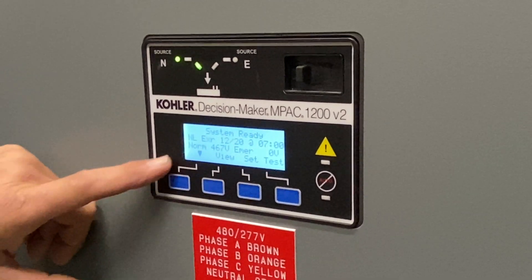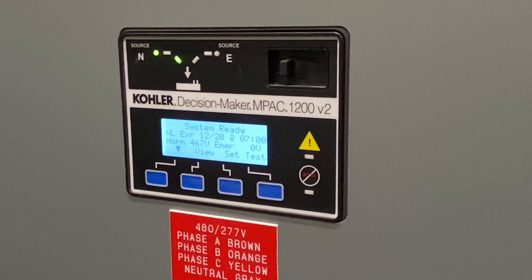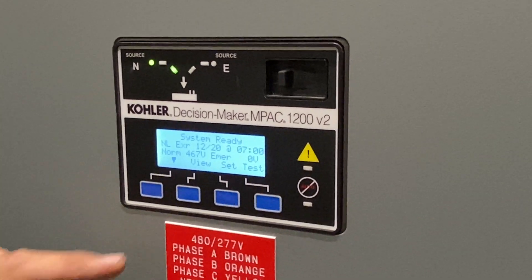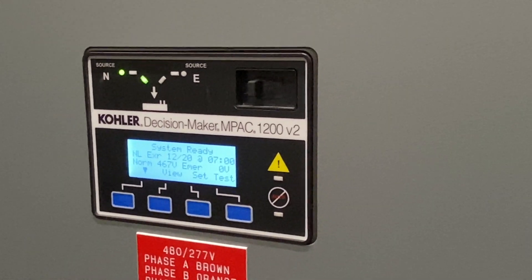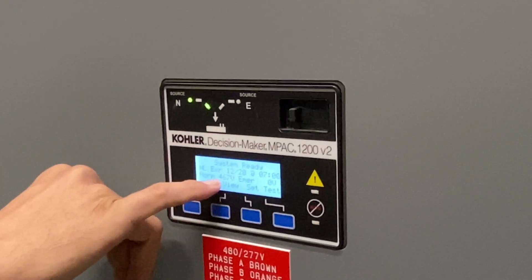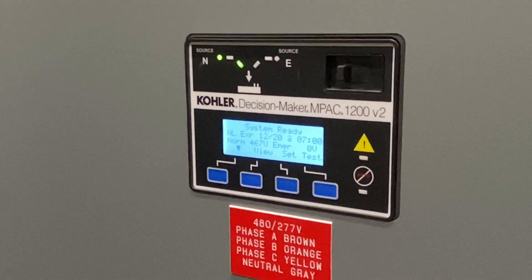The system is telling us it's ready. Our next no-load exercise is at 12:20 — we'll double-check that the clock is moving and confirm it's set for 7 a.m. Our normal voltage is 467. Emergency voltage is zero because the generator is not running.